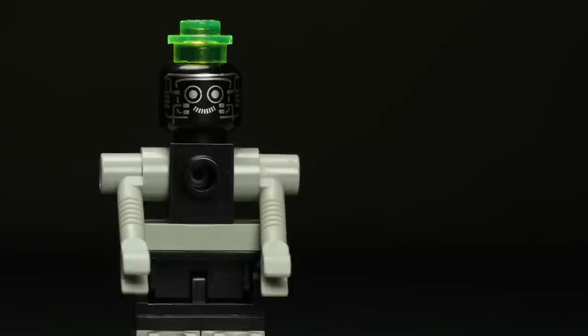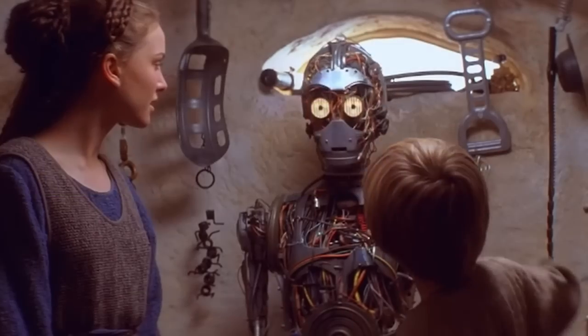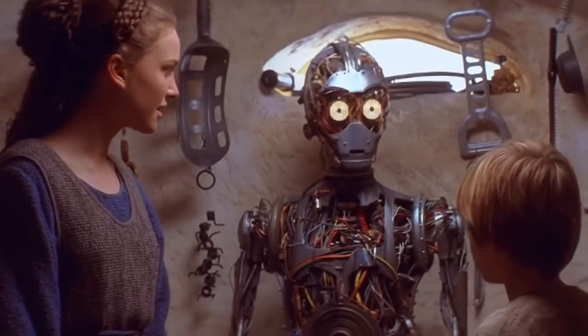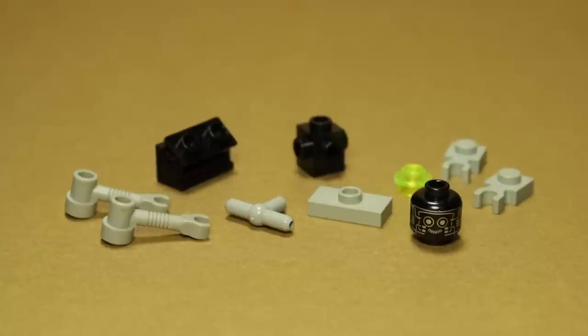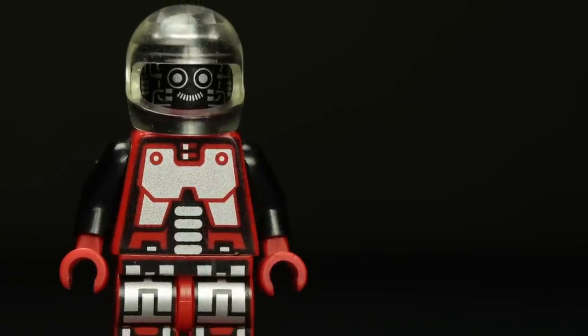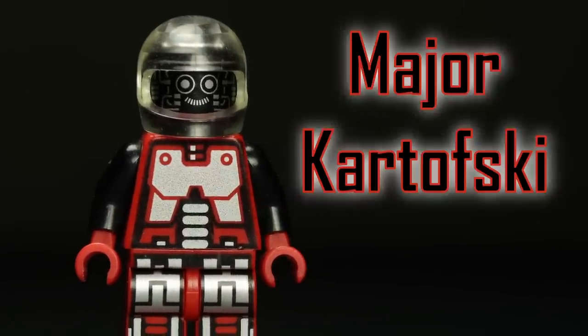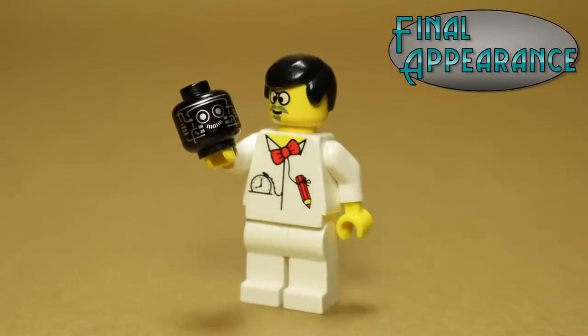Finally, making its debut here is Robby the Robot. This invention of Dr. Cyber's was designed to help out around the lab, occasionally assisting on adventures. While primarily consisting of common pieces, Robby's face print is a reuse of the 1994 spy character Major Kartovsky, and is actually making its final appearance in the time lab today.